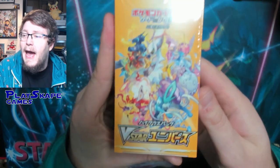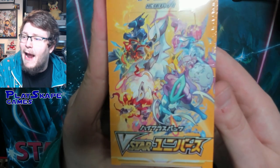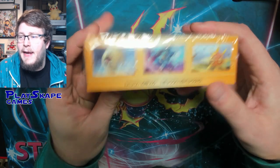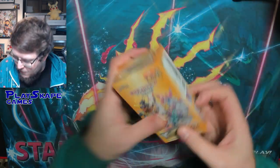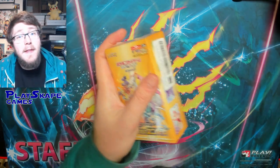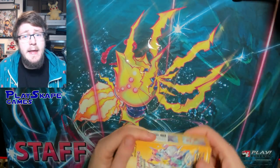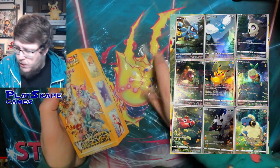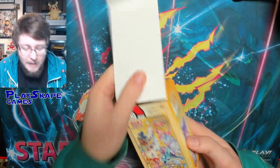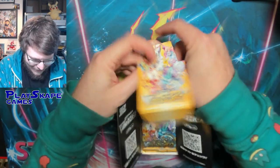V-Star Universe is absolutely cracked. There's just so many nice art rares and character rares and other cool things that you can get from this Japanese set. I'm super thrilled to finally be opening. I'm praying for that God Pack so I can get that expensive Pikachu card — the cards that form up the set of nine when you open them. That would be absolutely incredible. But I'd just be happy with anything cool. There's so many nice things in this set.